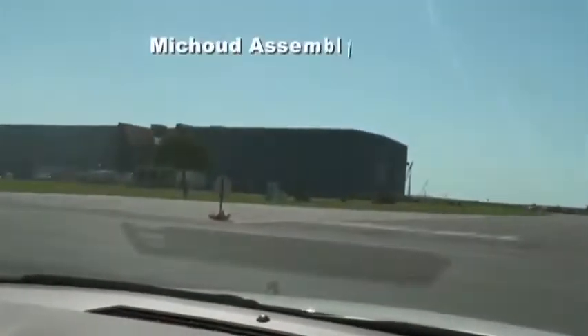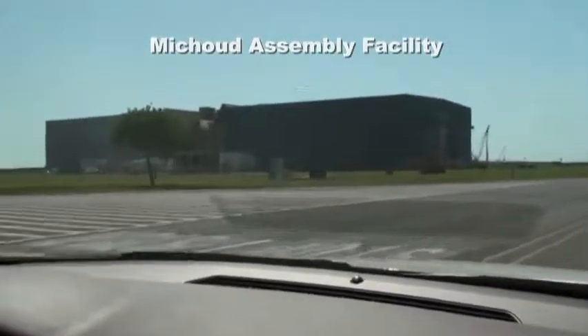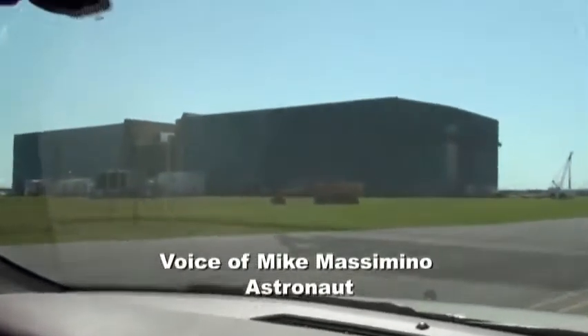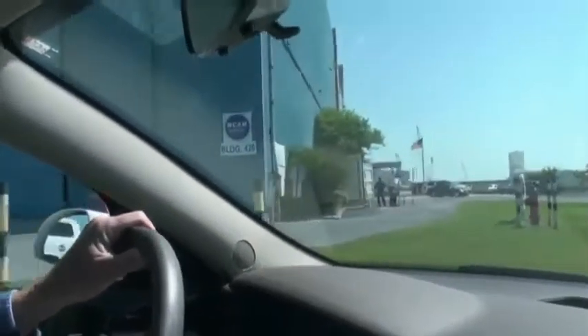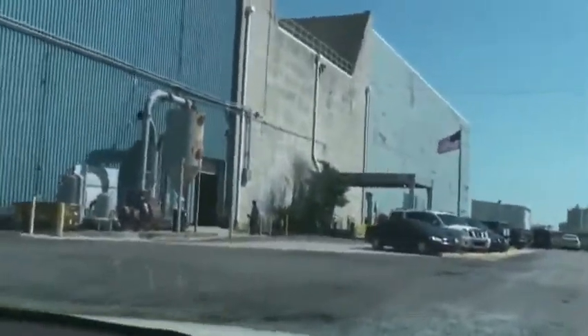We're at the Mission Assembly Facility — that big building there. Inside that building there's an external tank that carries the fuel for the Space Shuttle's main engines. They put the thing together here and then a barge takes it over to Kennedy Space Center so it can be hooked up with the shuttle and go to space.